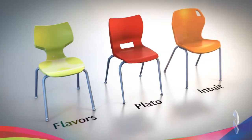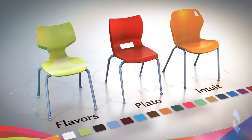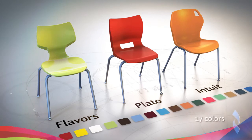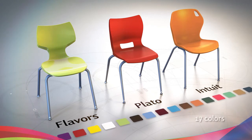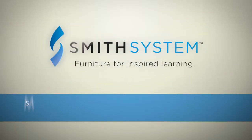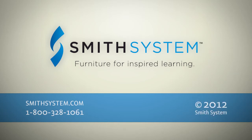To go along with the choices of comfort and containment, Smith System seating offers a great array of colors, another important part of the learning environment. Today, all three lines of chairs are available in 17 colors. Find out more about all three lines at smithsystem.com or call your Smith System dealer.